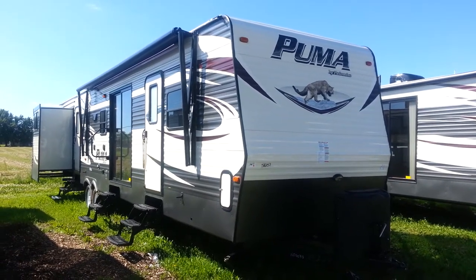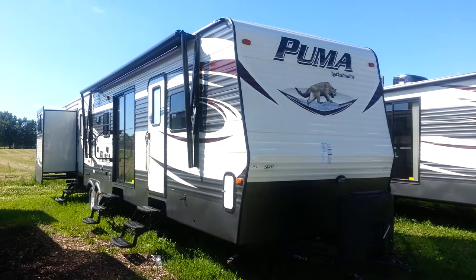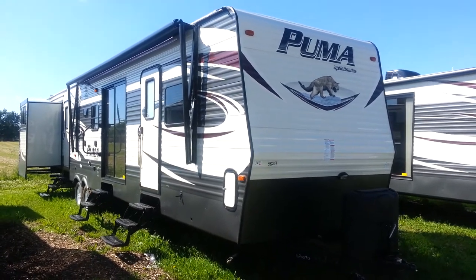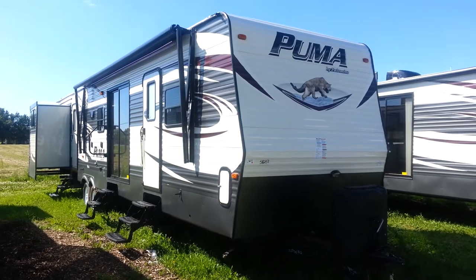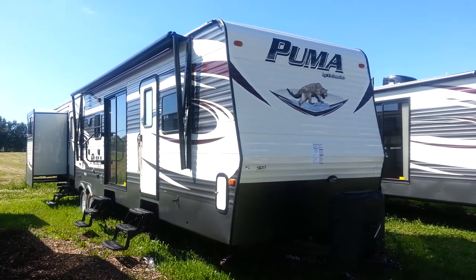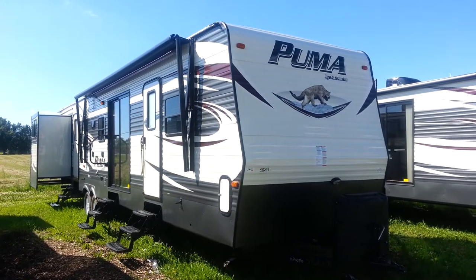Hey, this is Jonathan Allum here from Campwood RV in Stratford, here to show you the 2016 Puma 39 PQB. It's a 39-foot park model made by Palomino RV. It's got four slide-outs, two bedrooms, two bathrooms, and three entrances.